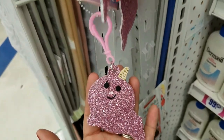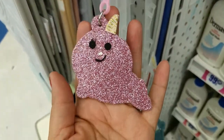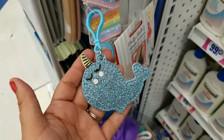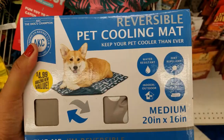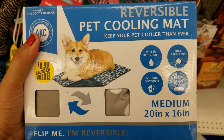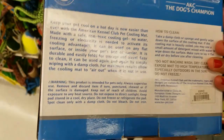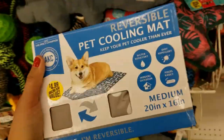Look at these — how cute keychains! $4.99. And then they got this one, and then they got this one too. They got this pet cooling mat — this is a new one, here's the size — $4.99.